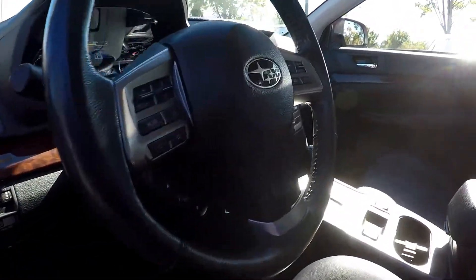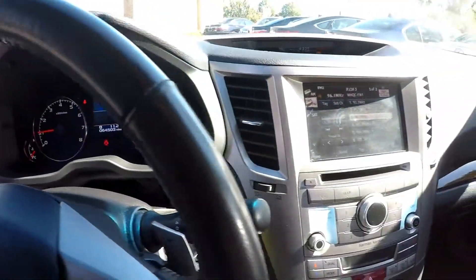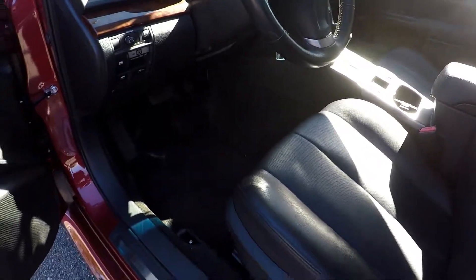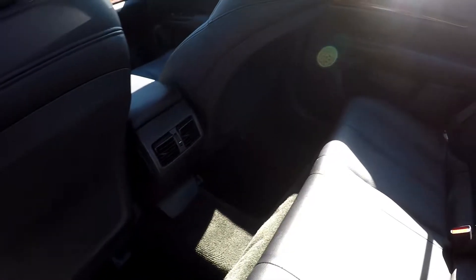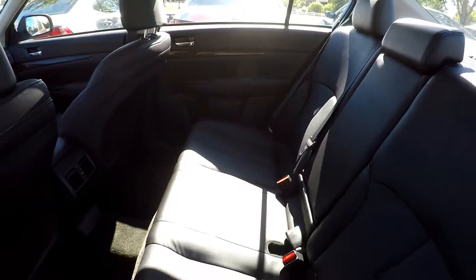Interior on the Subaru Legacy — we're at 64,503 on the miles. Black carpeting, black perforated leather seating. Everything's really clean, well taken care of. Nothing cosmetic on the interior. The rear seat area looks clean as well. Again, black on black.